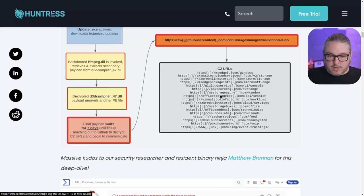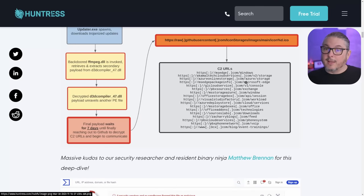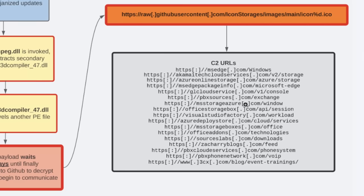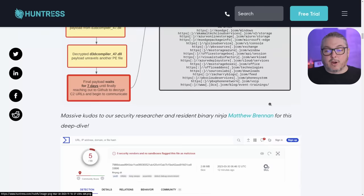The C2 command-and-control servers include domains like azureonlinestorage.com — which looks legitimate but isn't. Some of these domains were actually registered a while ago as part of careful planning. Domains like pbxsources.com and gcloudservice.com are listed. Firewalls can block what's known, but if these are new and unknown attacks, you're going to have a hard time blocking them. One of the call-outs was actually the 3CX.com blog slash event trainings.